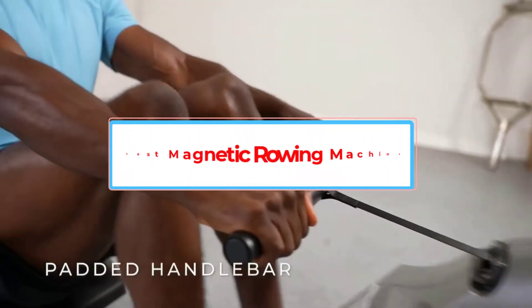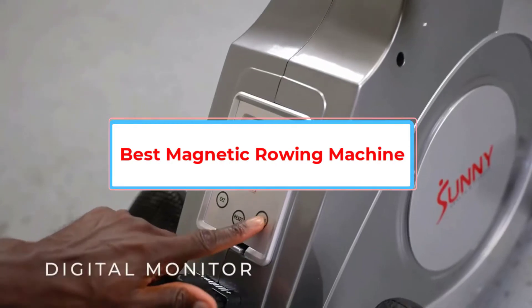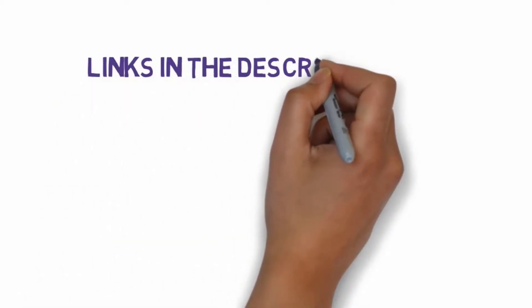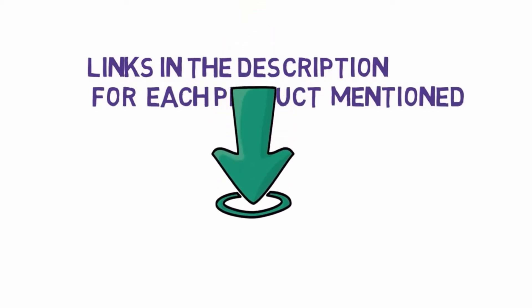Are you looking for the best magnetic rowing machine? In this video we will look at some of the five best rowing machines on the market. Before we get started, we have included links in the description, so make sure you check those out to see which one is in your budget range.